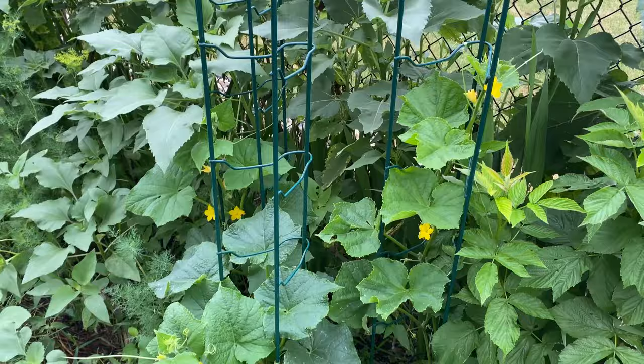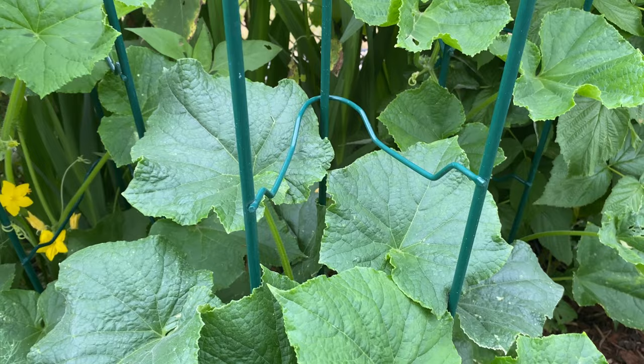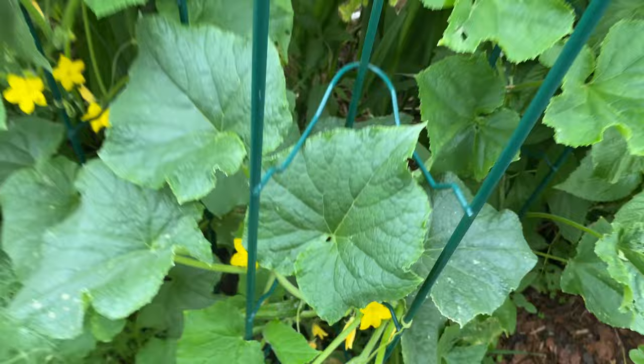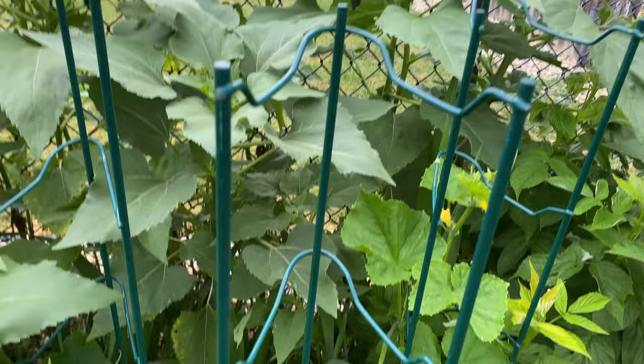These cucumbers we have: Beit Alpha, Suyo Long, and Muncher. Look what we have here — I think that's a Muncher. Suyo Long! I just had them go up tomato cages — these are steel, they'll last forever.